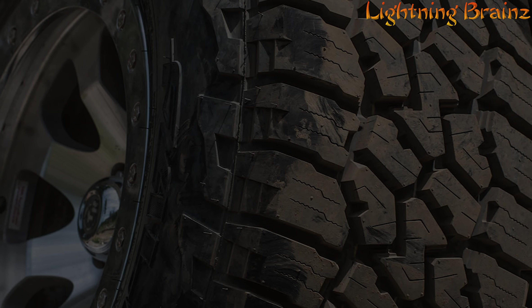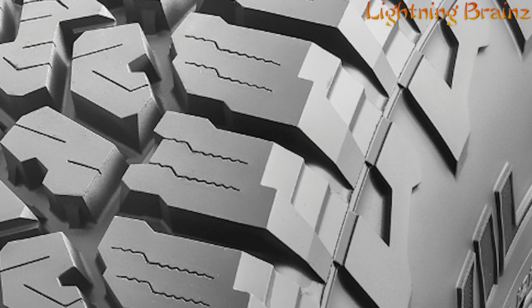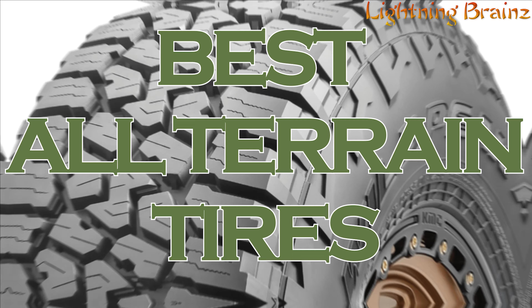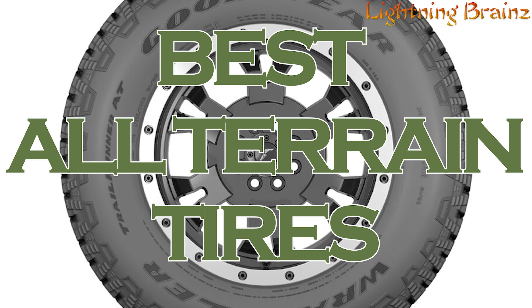Hey everyone, welcome to the Lightning Brains channel. Today we're rolling into the rugged world of all-terrain tires. Whether you're an off-road enthusiast, a daily commuter, or someone who needs versatility in their tire performance, choosing the right all-terrain tires is crucial.